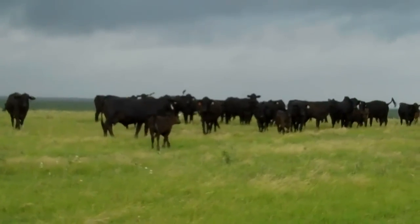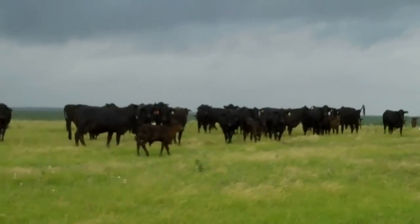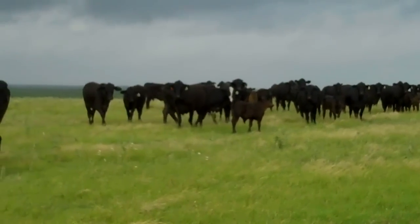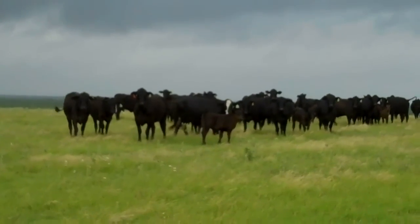Nice young cows, really nice. Got raised here in South Texas. Oh, look at that streak-faced cow.